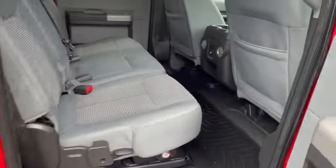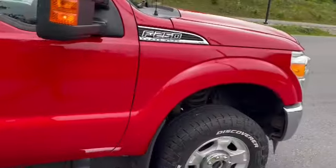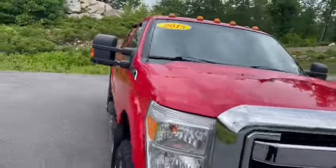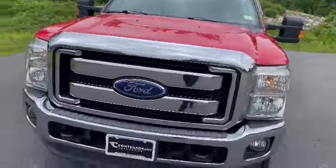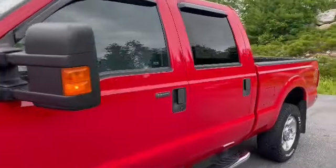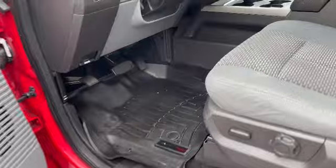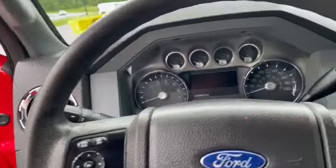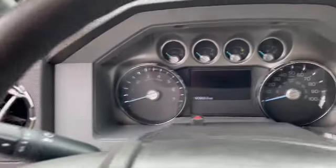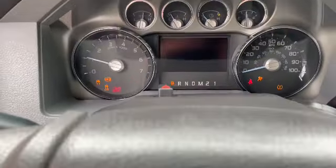Plenty of space in the back seat. This does have power mirrors as well as rear parking sensors. Have WeatherTech floor mats. And this has just under 91,000 miles.